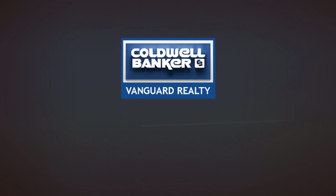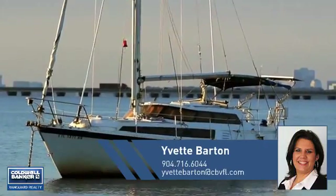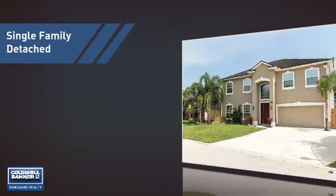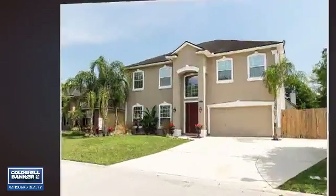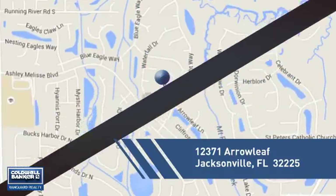At Coldwell Banker Vanguard Realty, you'll find a wide selection of listings. This video is brought to you by your real estate agent, Yvette. This home is a great choice for those looking for comfort, convenience, and the privacy of their own home, and it's located in the Jacksonville area.